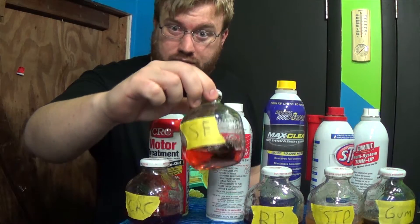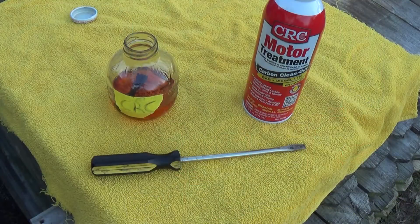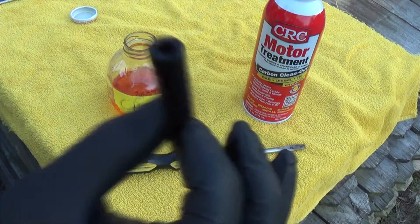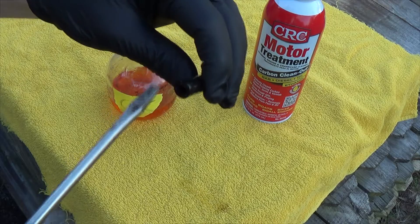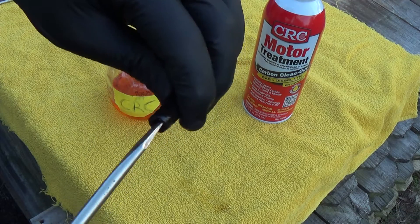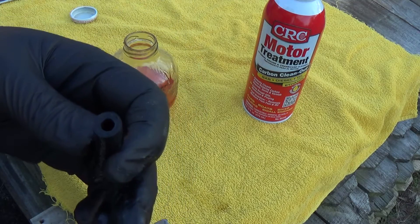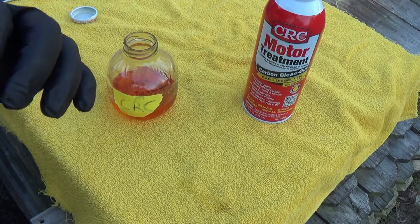Most notably the Sea Foam. The Sea Foam was almost water clear and now it's like orange-red. Here's the CRC brand stuff. That looks pretty clean — there's a little tiny bit on there, but not much.